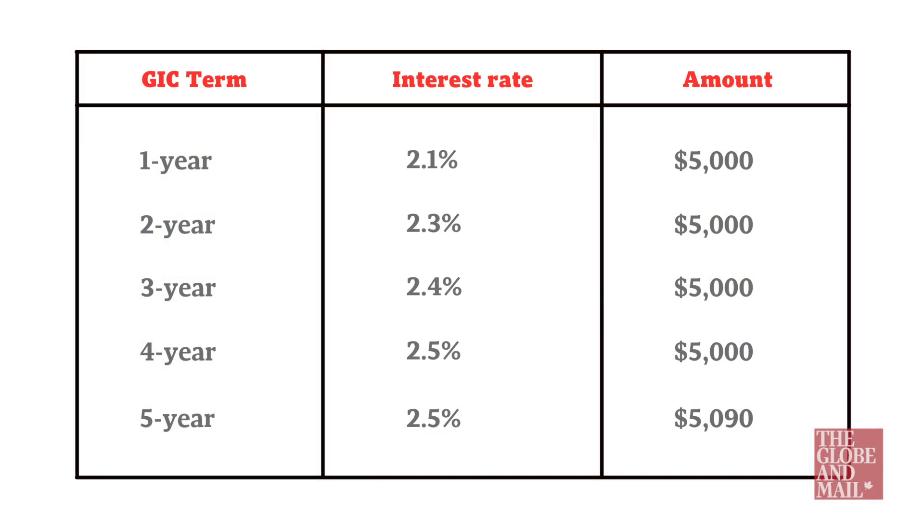Assuming interest rates haven't changed in the meantime, the new table would then look like this. This requires a bit of explaining. The two-year GIC that you bought initially, and that was yielding 2.1%, now has just one year left to maturity. All the other GICs have also moved up a row.